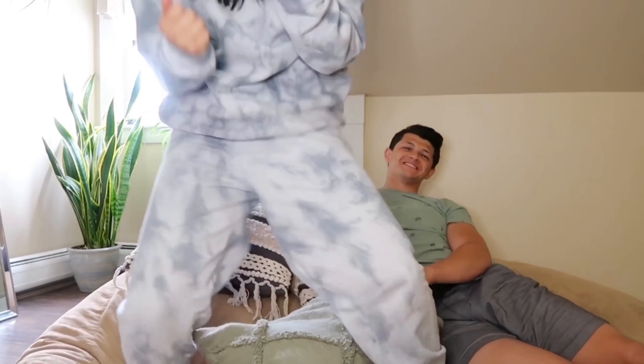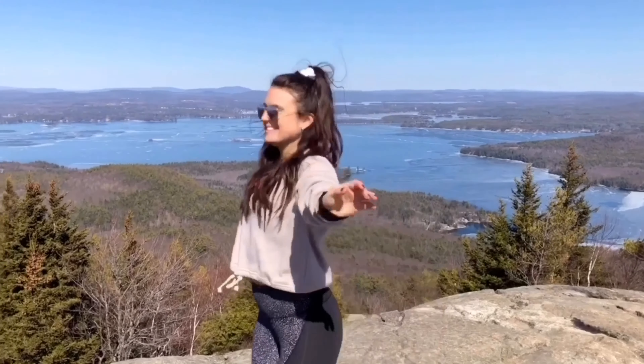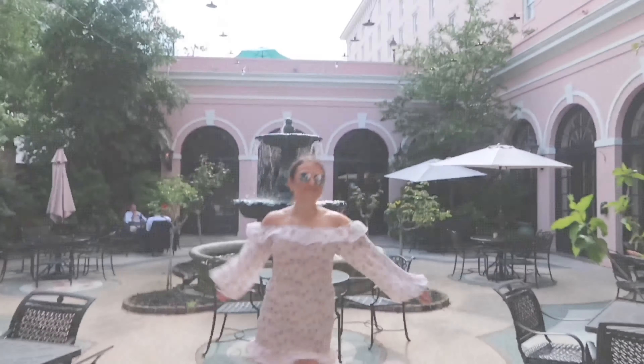What's up everyone! Welcome to part two of my Amazon home decor haul. If you're coming from video one, welcome back. And if you just came across this video, I hope that you go check out video one because they're all amazing quality, great finds that I'm excited to share with you all.